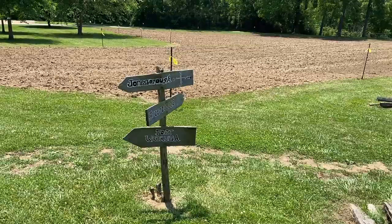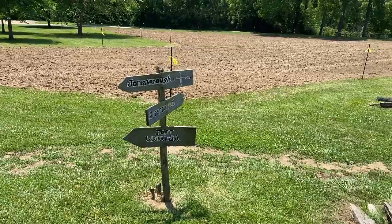If you find yourself in the area, you won't want to miss this beautiful state park.